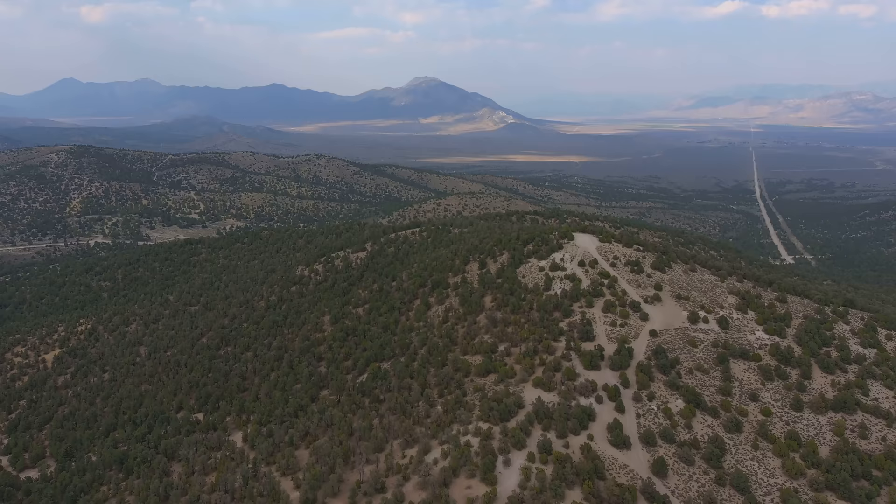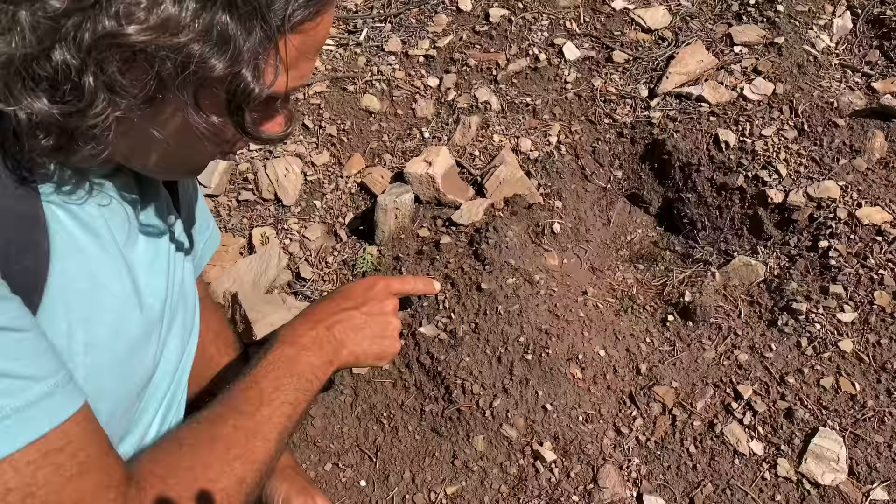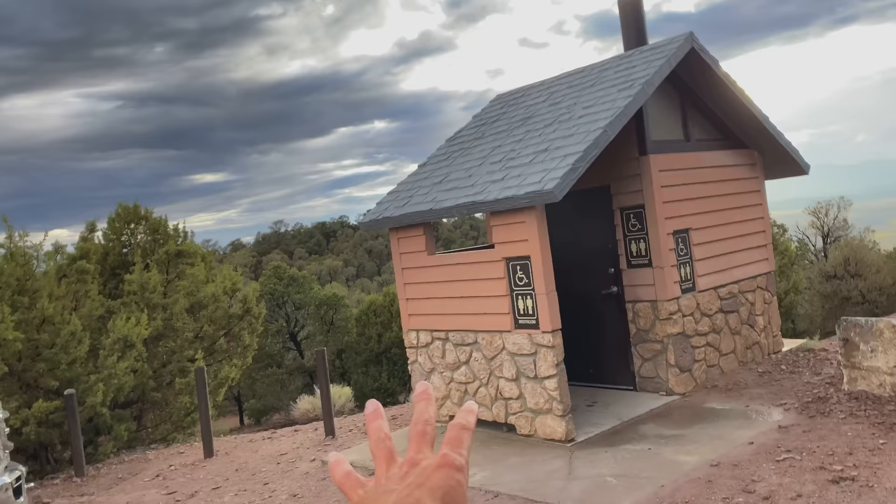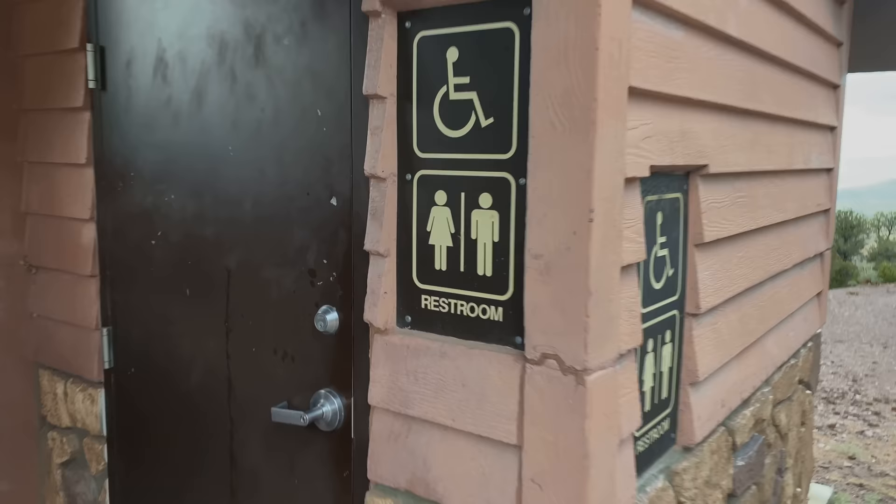What an epic location! There are garnets all over. This location has lots of amenities — they've even got a bathroom here, which you don't see at every dig location. We've got several picnic tables where you can come out and have an awesome time, and I mean look at this scenery, it's just gorgeous.